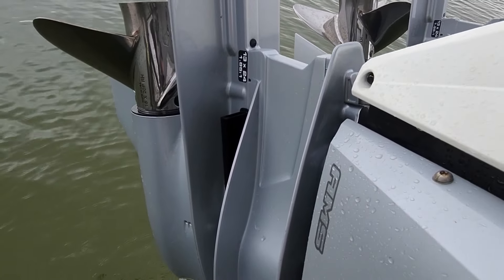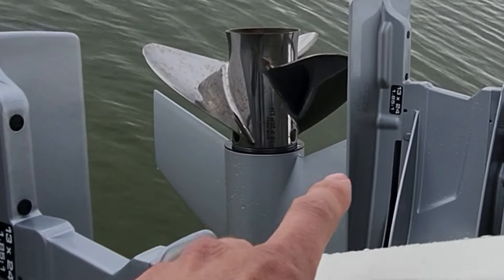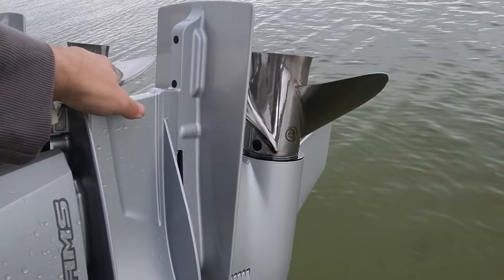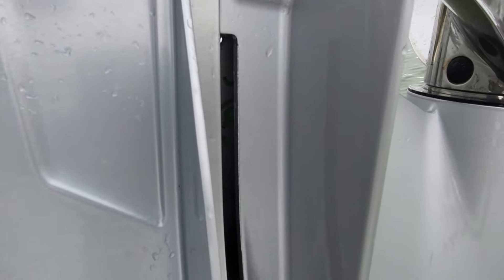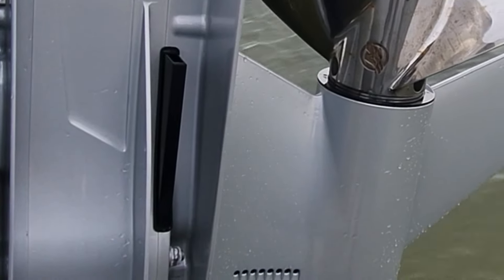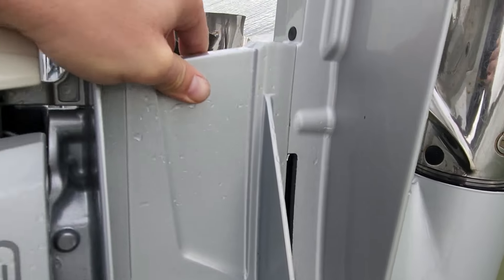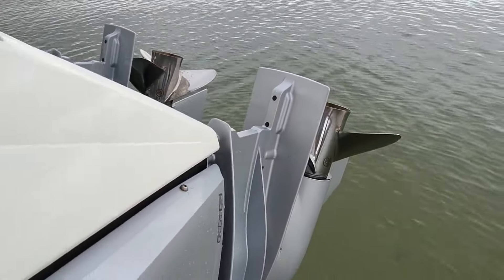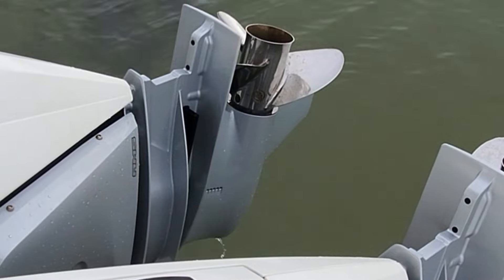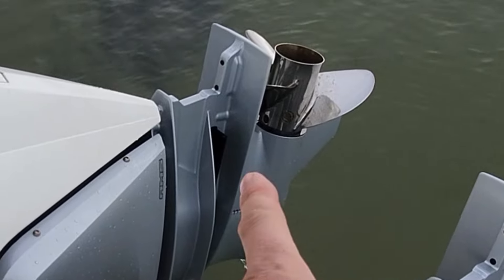We're trimmed up and I can see that problem already. Look right here — that black piece is our exhaust. On that side there's no black piece there. Let's look at the port side — we're completely missing that piece. It's supposed to have that piece on it right there; that's what quiets it down. She's probably screaming out of these holes when she's running. I don't think I've ever seen that missing before. We're going to have to get this back to the shop — I'm guessing you've got to pull the gear case to reinstall that missing piece.